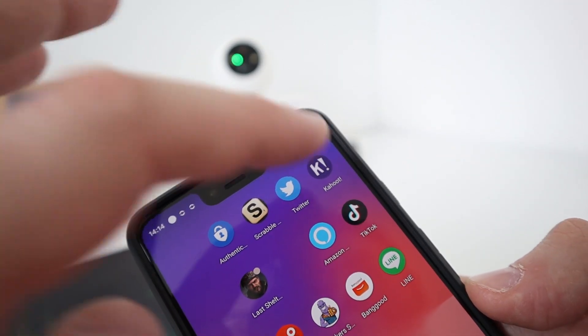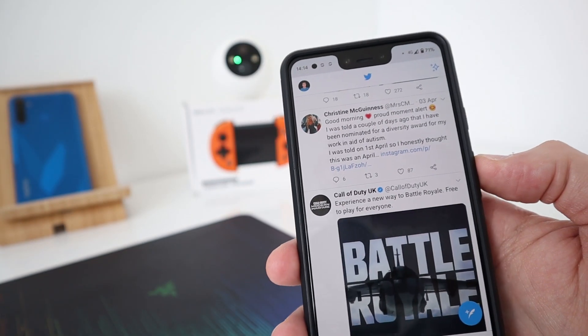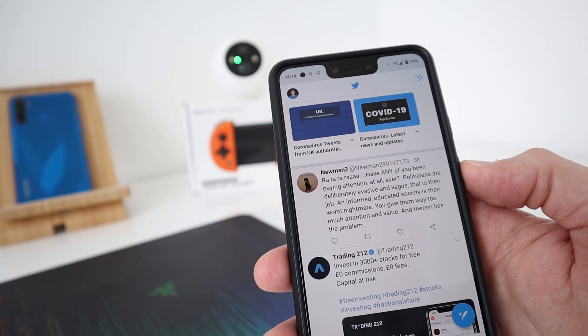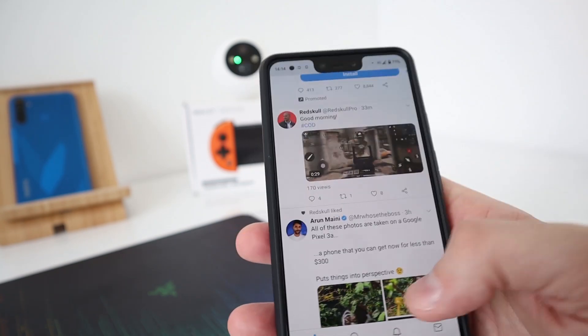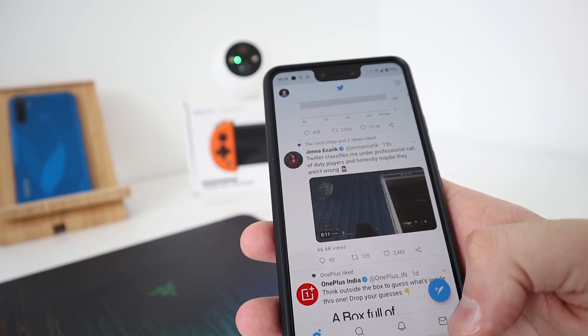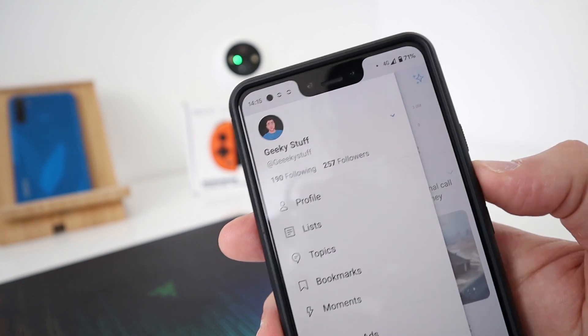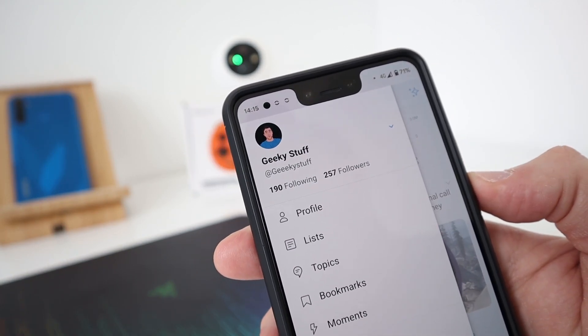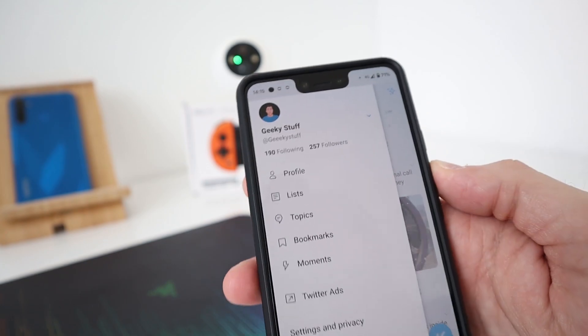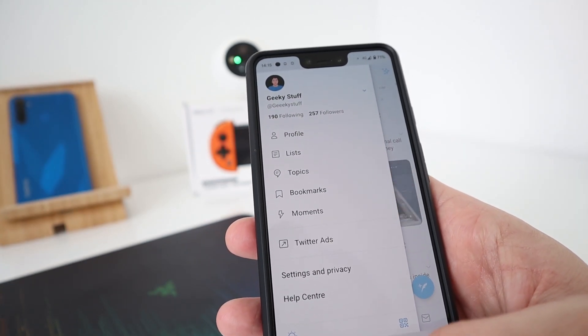Twitter — I have a Twitter account. It is a Geeky Stuff Twitter account. If you want to follow me, the Twitter account is down below in the description. I don't use Twitter for a personal account — it's purely my Geeky Stuff account. I've only got 257 followers, so if you want to follow me on Twitter please come over. I don't use it as much as Instagram, but I might start using it if I get more followers.